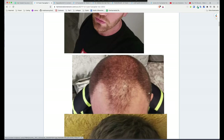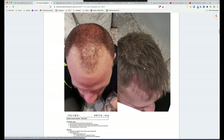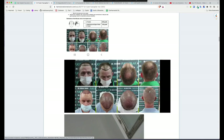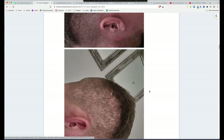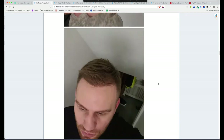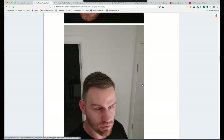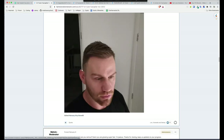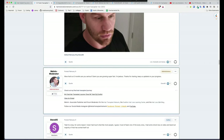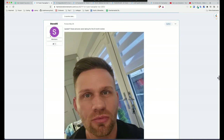It's about a Norwood 3 with really receding corners and a peninsula at the front, and you can see it's growing out very thick. The donor looks decent — a little patchy, but if that's at three months, that can be expected. Really nice result. Hairline looks good. Result looks nice. If that is actually three months, that's phenomenal work.